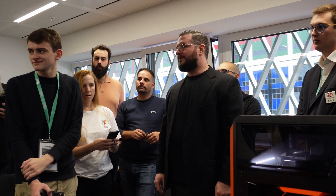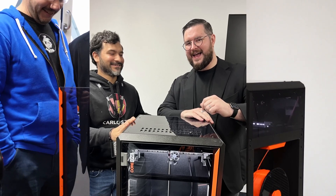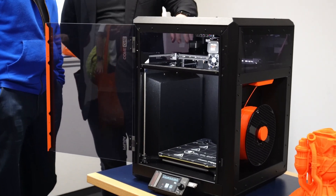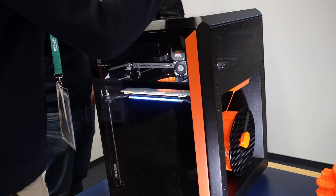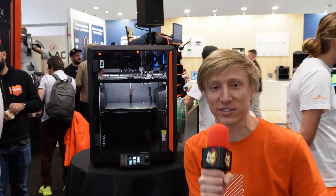Prusa invited me to a private room to discover this machine. I was able to have a closer look and oh boy, it's beautiful. Thanks to the Prusa team for the invitation, and I can't wait to test this machine. This is the Core 1 and it's awesome.